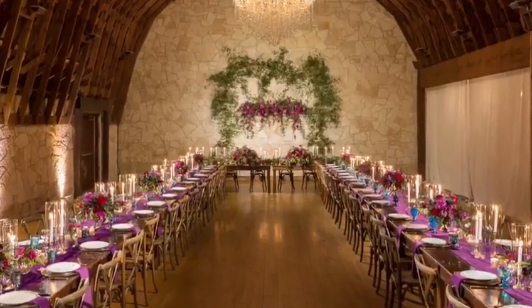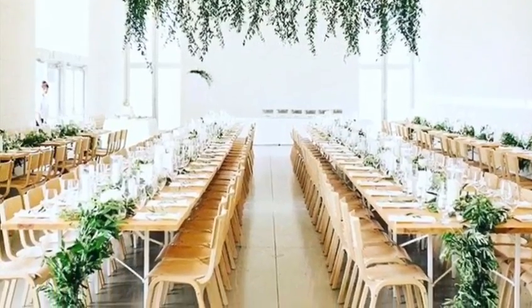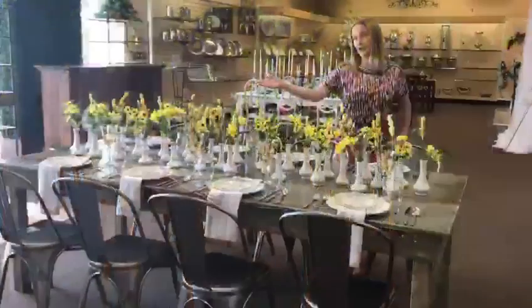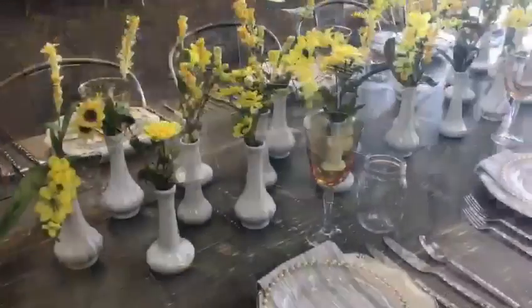One of the trends that we're seeing are naked tables. This typically consists of a table that is made of wood — you do not use a linen. You might use a runner. We've decided to use a runner with our white milk vases, and then we have our industrial chair.